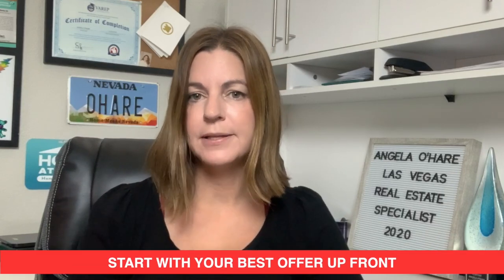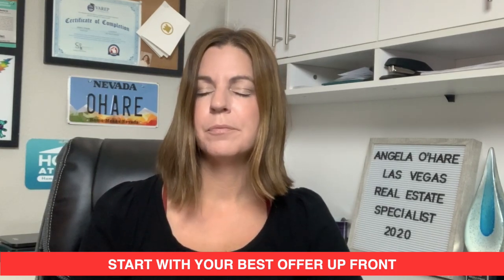Number four: start with your best offer up front. In previous videos I talked about negotiating the price down and having the sellers pay for all the closing costs. However, that's not the case right now. With very little inventory and homes selling fast, you want to make sure your offer is very clean and not asking for a lot of concessions from the seller.